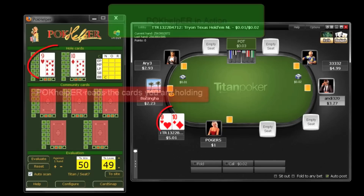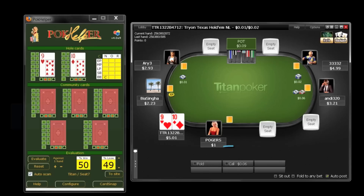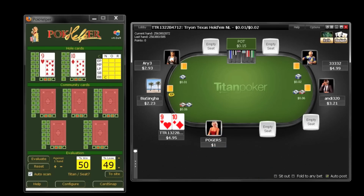Poke Helper is the new add-on by Video Download Helper. Poke Helper reads the cards you are holding during real online poker games. The starting hand table tells you the value of your starting hand, giving you a competitive advantage.